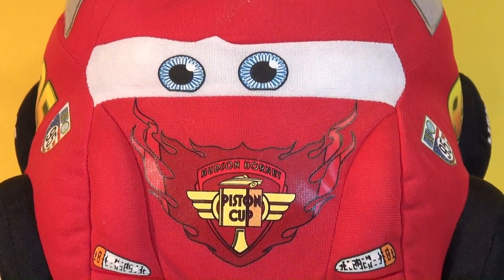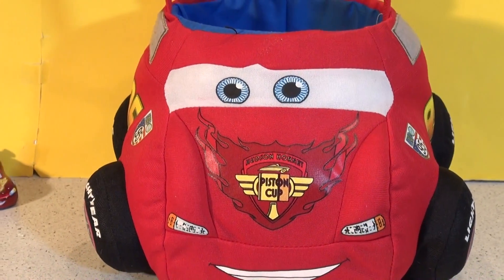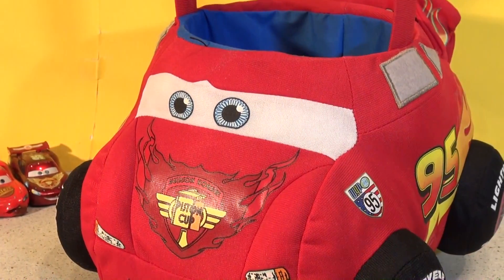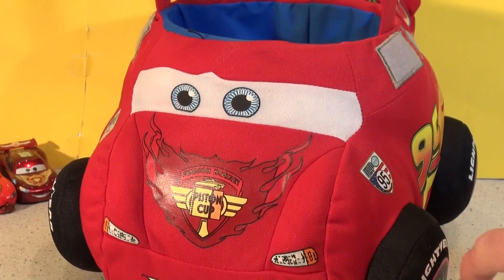Hi everybody, welcome back to the Pixar Cars Tom is a Friends Fan channel. The other day we picked up this Lightning McQueen carrying case for cars and we filled it with Lightning McQueen and we counted them. And we're going to do the same thing today with a whole pile of Maters.